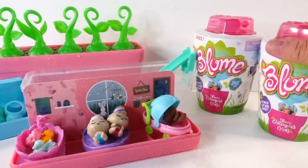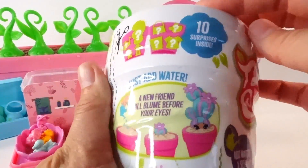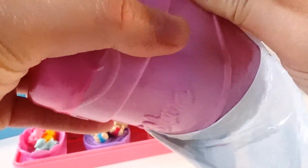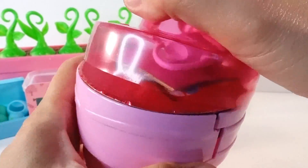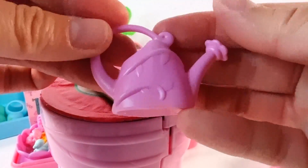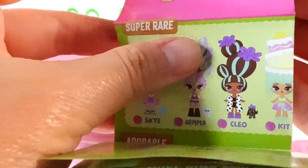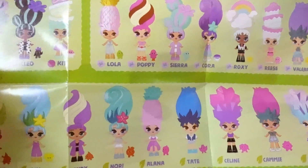Wait — we have two more Bloom dolls to open, so let's go ahead and do that! These are so much fun, there are 10 surprises inside each one. We got ourselves a pink pot, and here's our watering can, our little checklist with all the different Bloom dolls that we can get in this series.